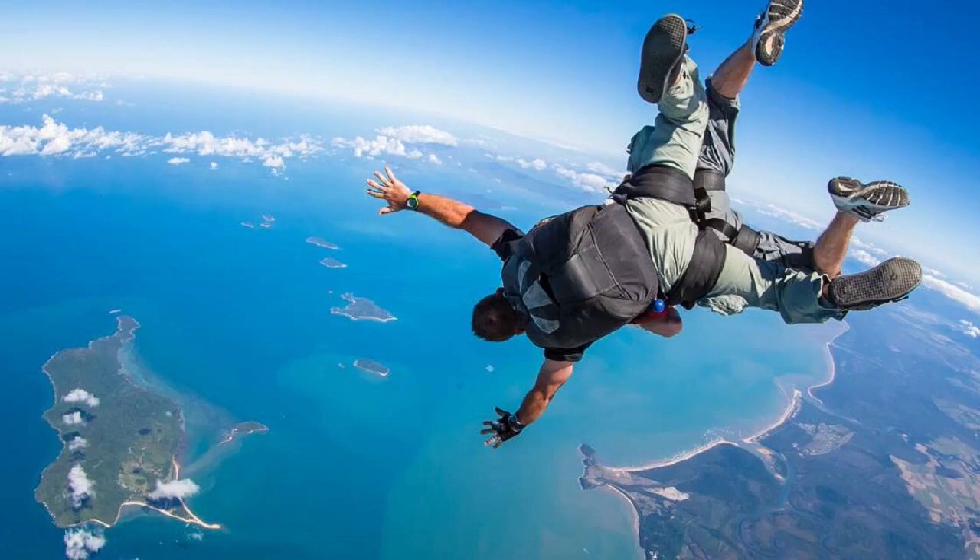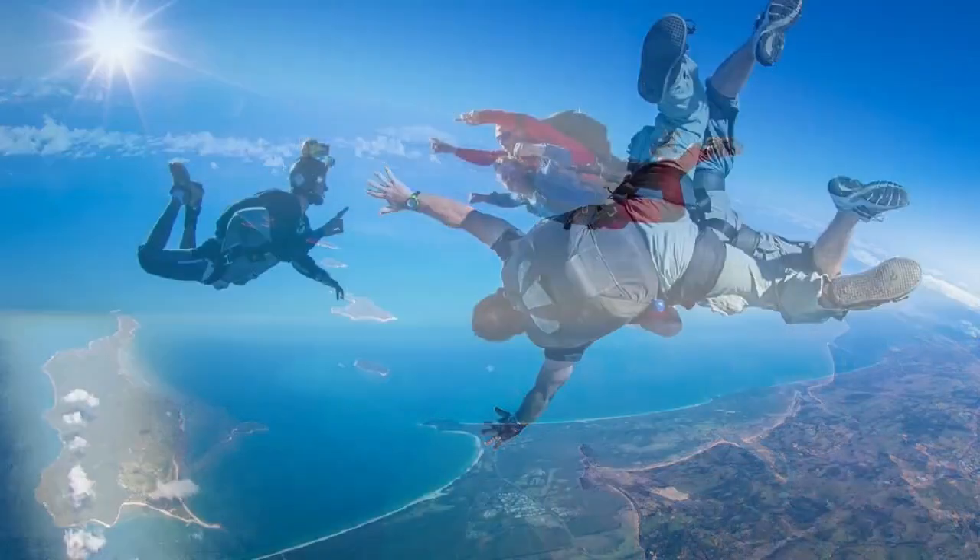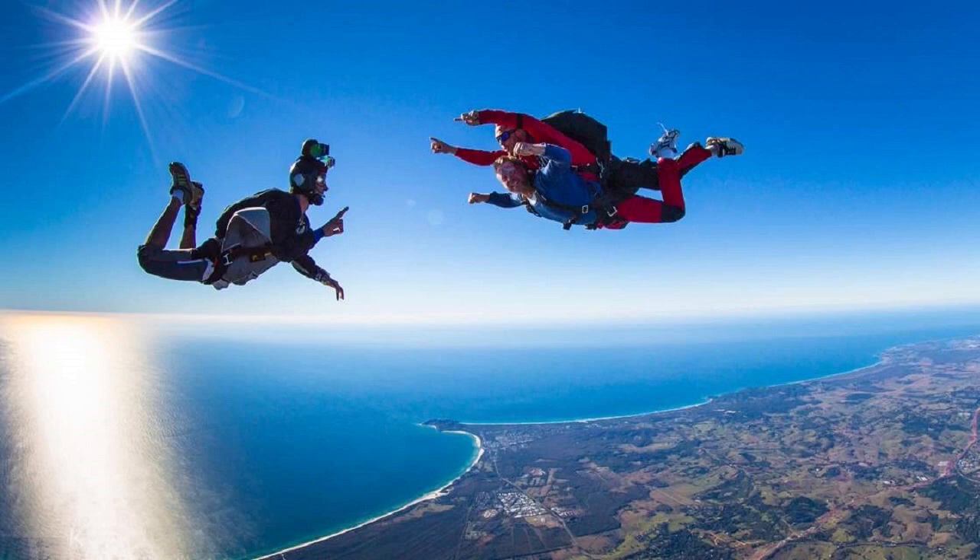Bantayan Island is home to Skydive Cebu, one of the few skydiving establishments in the Philippines. They offer tandem jumps. The activity takes about two hours and costs 19,000 pesos.